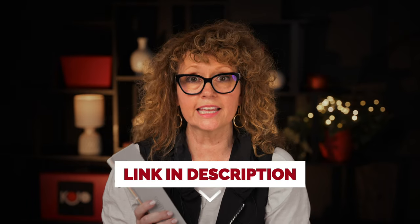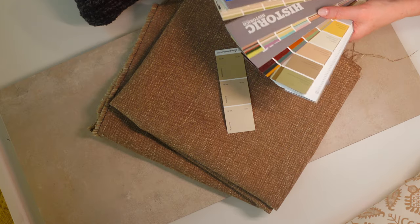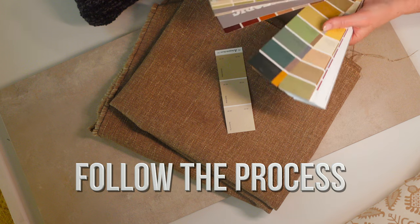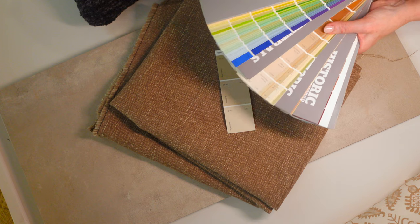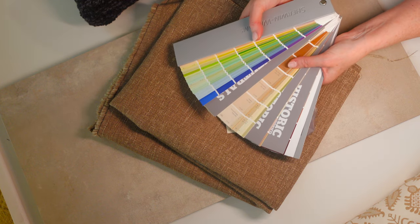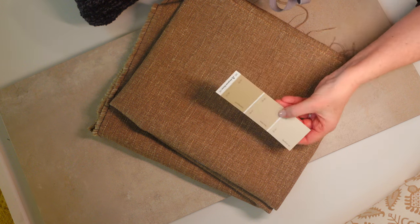If you'd like one of these color decks, I'll put a link in the description below. I am going with a monochromatic look in this house, so I really wanted to make sure that all of the shades of my fabrics, my tiles, and my paints all went together. Choosing the paint last really made it easier for me. It doesn't really matter where I'm ending up — what matters is I'm following a process. If you want bold color in your house, you can still follow this process. The most important thing is that you're going to end up where you want to end up.